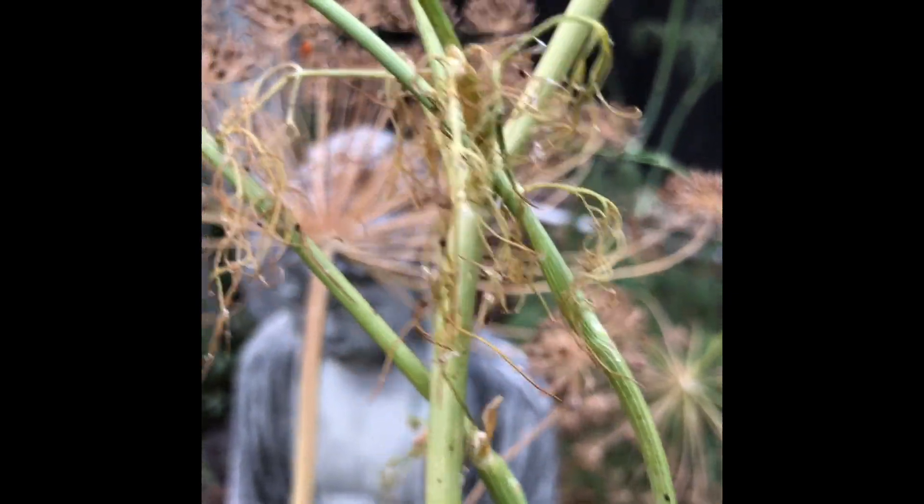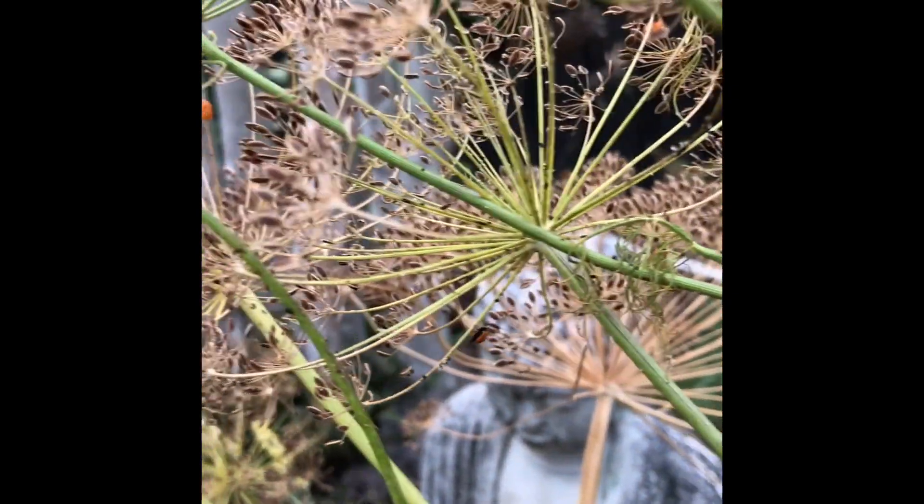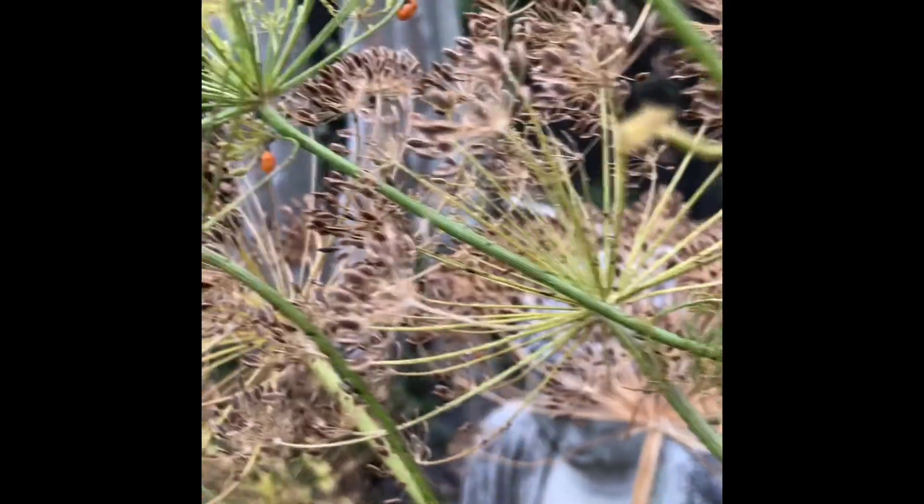I've got some very young ladybugs — they've emerged. I know they're young because they don't have spots yet, but they'll get their spots pretty soon. They will fly off in search of more aphids once the dill is clean.